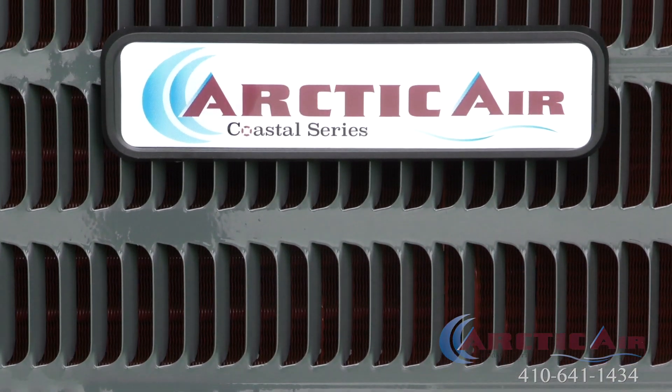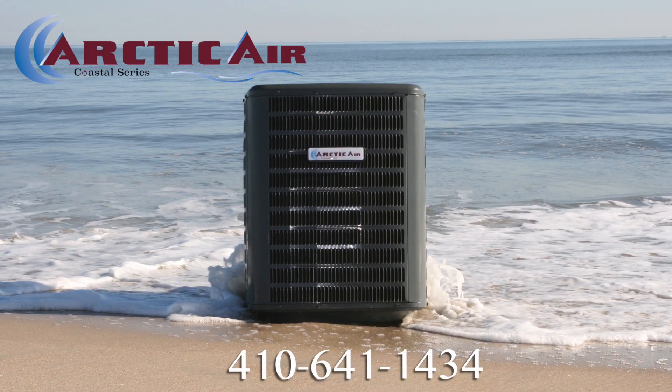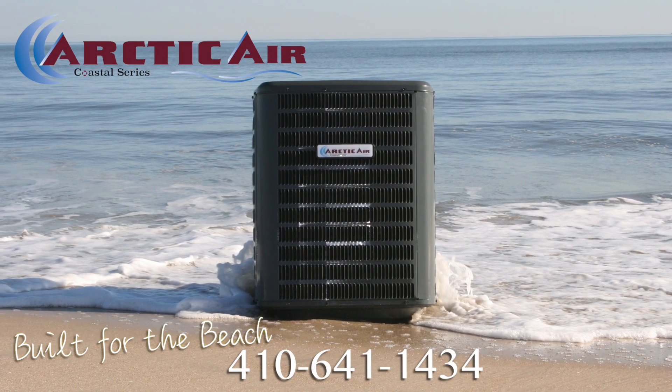For more information on the Arctic Air brand, call 410-641-1434. Arctic Air Coastal Series — built for the beach.